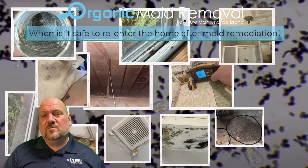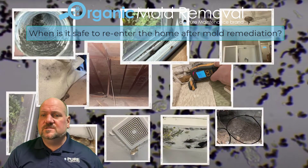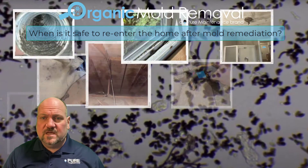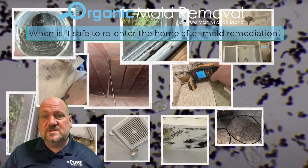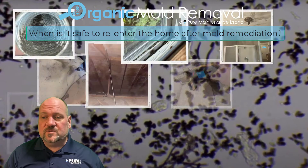When is it safe to re-enter home after remediation? So this kind of depends, but as far as our process is concerned, if we are doing any demo and drying, we'll be setting up containment. So generally, we'll ask the homeowners to stay out of that area in the drying process.